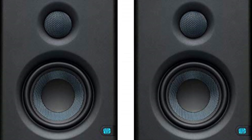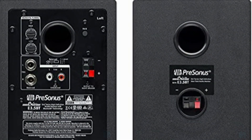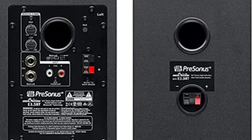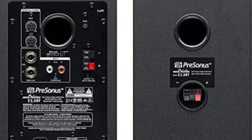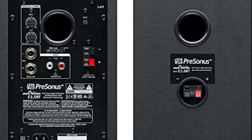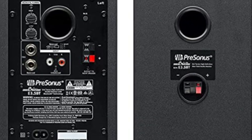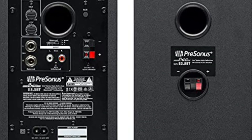The 3.5-inch woven composite drivers deliver exceptional sound quality, with a powerful bass response and accurate overall sound reproduction. Experience deep, punchy bass and precise audio that captures every nuance of your music or media. Embrace the freedom of Bluetooth 5.0 wireless stereo connectivity, allowing you to stream audio from your smart devices or enjoy a cord-free listening experience.